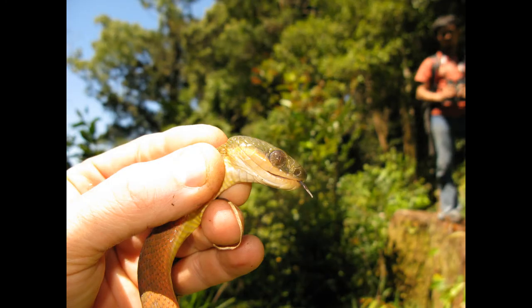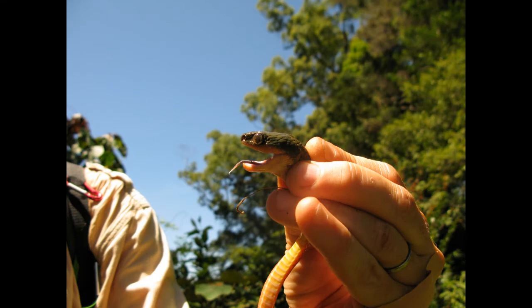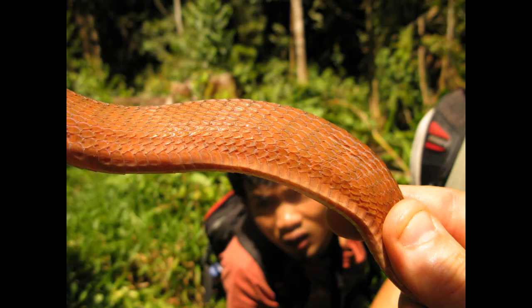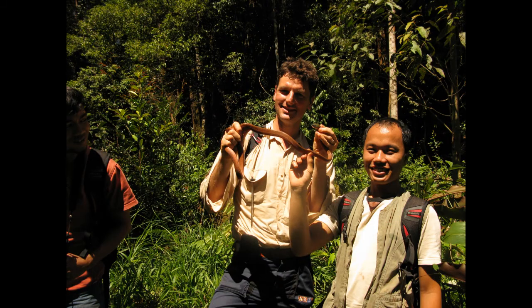This black-headed catsnake is a relative of the brown catsnake, Boiga irregularis. They discovered recently that Boiga irregularis has a fifth type of locomotion found in snakes — it knows lasso locomotion.